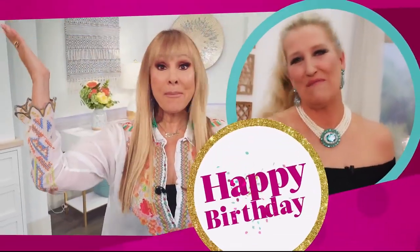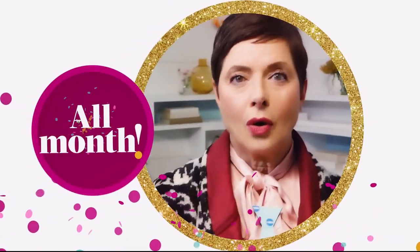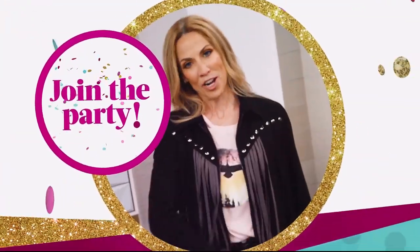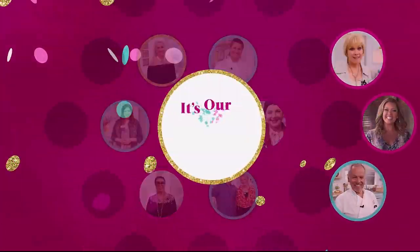Happy Birthday! It's that time for us to say Happy Birthday to HSN! We are going to celebrate and keep the party going all month long. Because there ain't no party like an HSN party. So tune in all this month, come join the party as we say Happy Birthday!